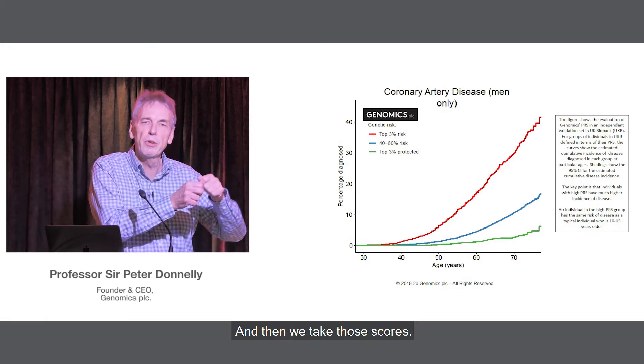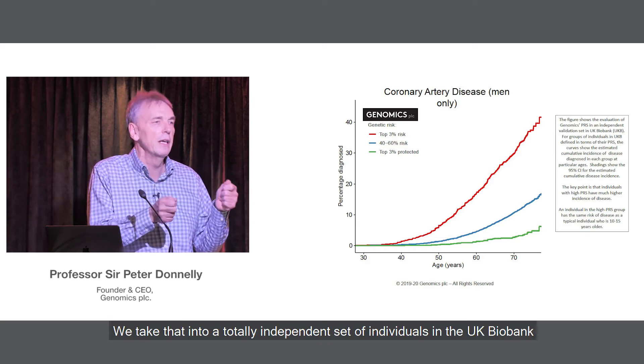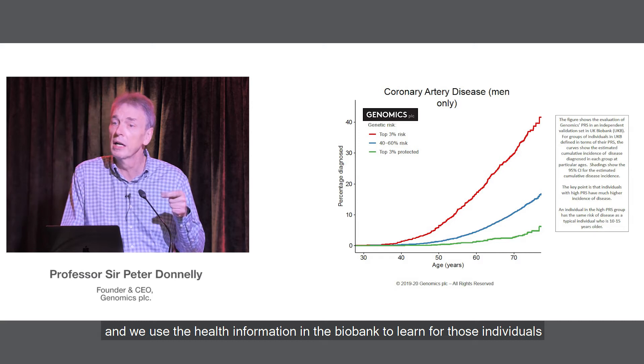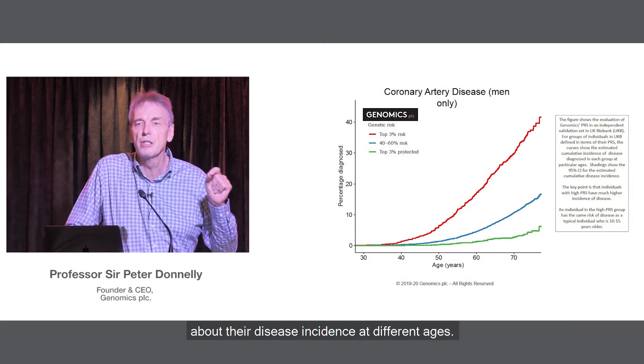We lock down the algorithm for the scores and then take it into a totally independent set of individuals in UK Biobank. We use the health information in Biobank to learn, for those individuals, about their disease incidence at different ages.